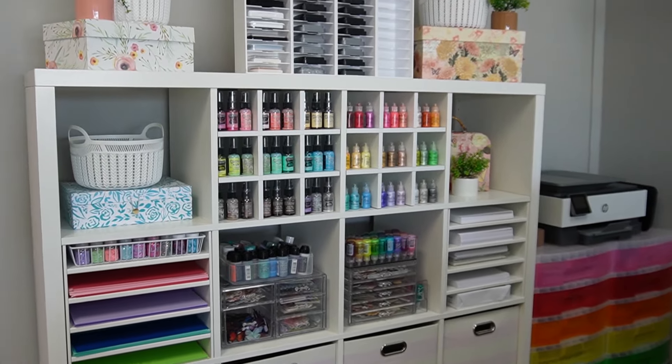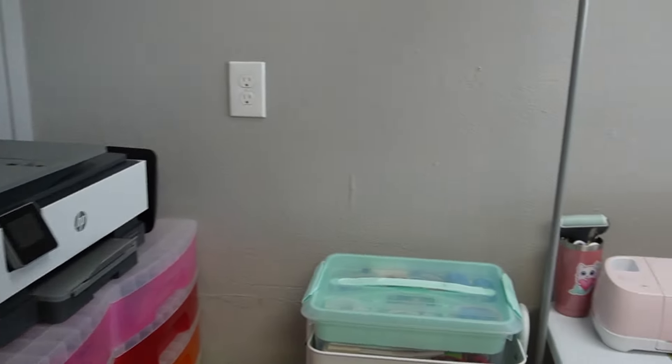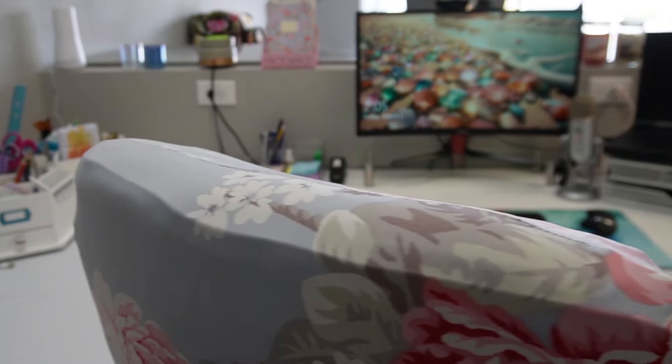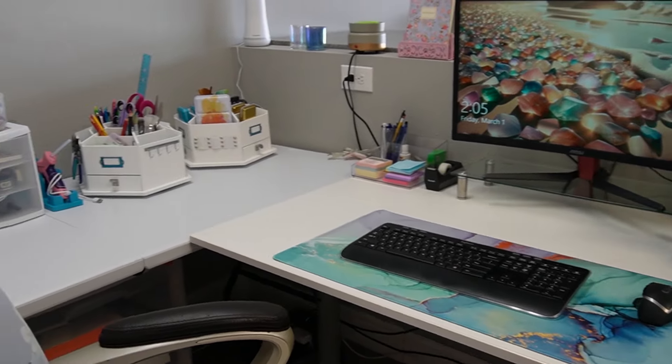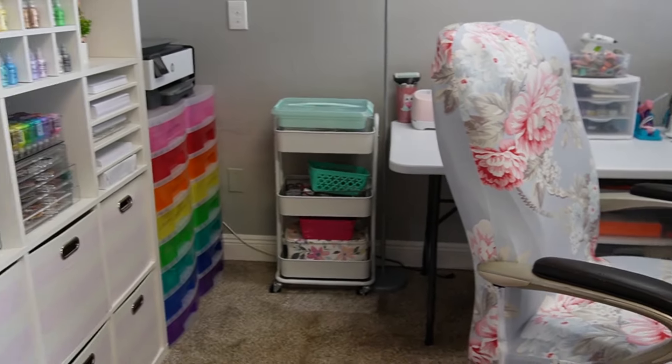So thank you for coming along on my studio tour! Let me know if you have any ideas for what I could organize better or what to do with these big empty walls. I'm so excited to be able to film some crafting videos for y'all, so let me know what you want to see in the comments below. And don't forget to check out Bottom of the Bin, my secondhand art and craft supply shop. It's located in Tampa Bay, Florida, but we have a very active Facebook page and group and website if you want to see what we're up to. See you all next time!